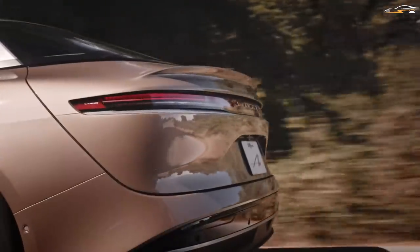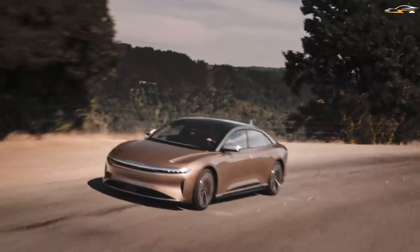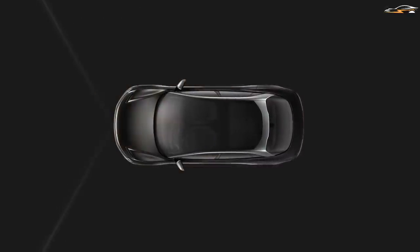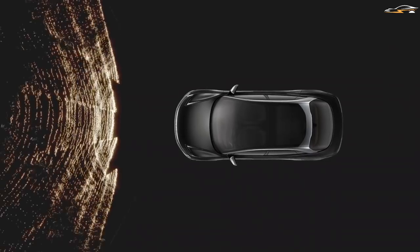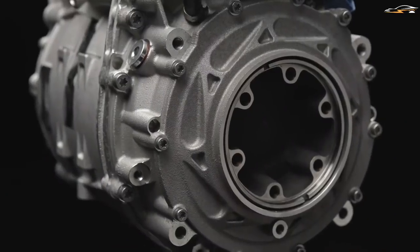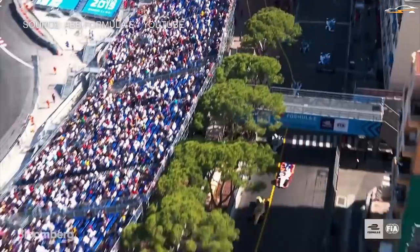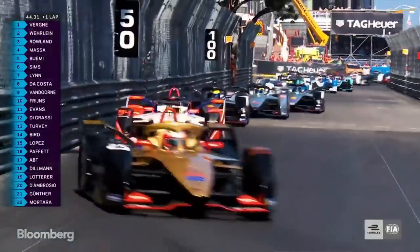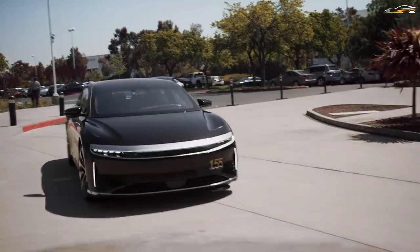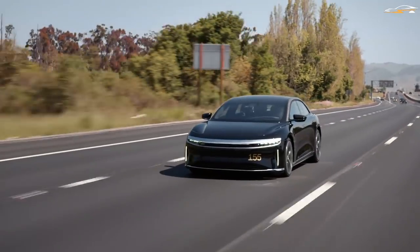Having all that technology in the body of the Lucid Air has been the best execution of what the company was always capable of. This will help the company enhance its performance vehicle side and appeal to customers who want the fastest vehicles on the market. It will also help in Lucid's plans to enter Formula E as a manufacturer, gaining an edge from the expertise developed in building the tri-motor Air.